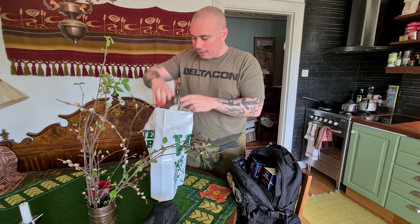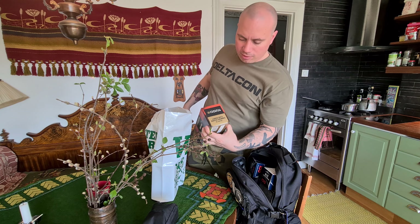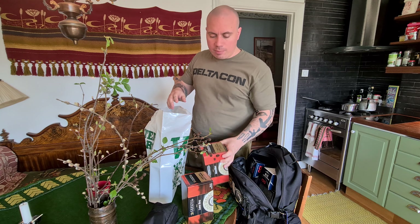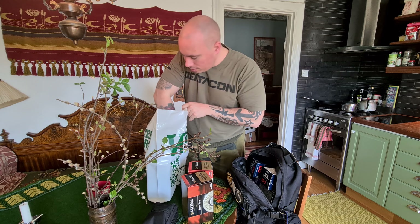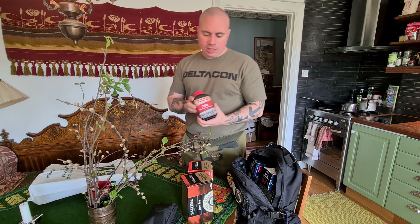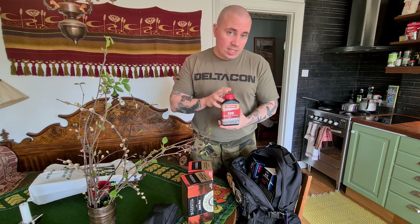I got Federal Premium large rifle primers and small rifle primers, a thousand each. The only gunpowder I managed to score was Norma 200, which I use to reload .45-70.